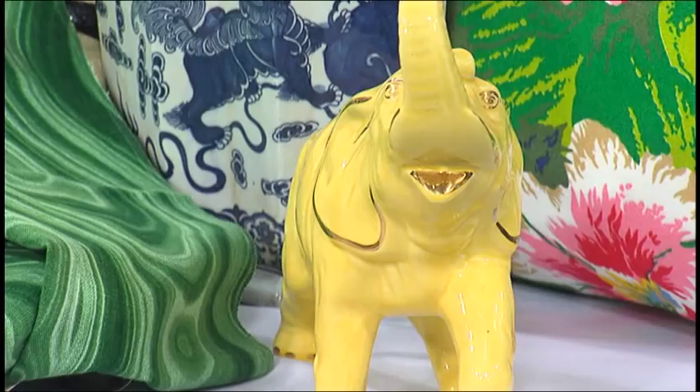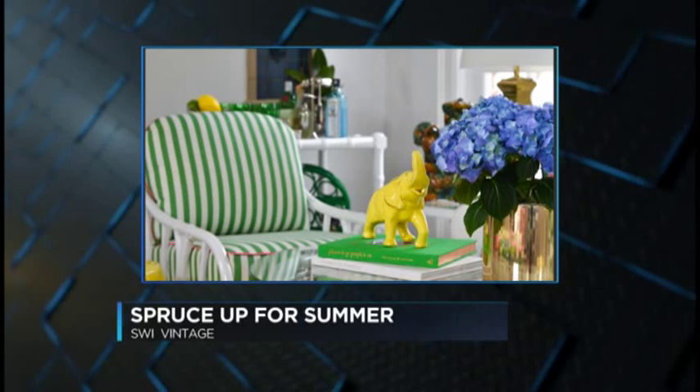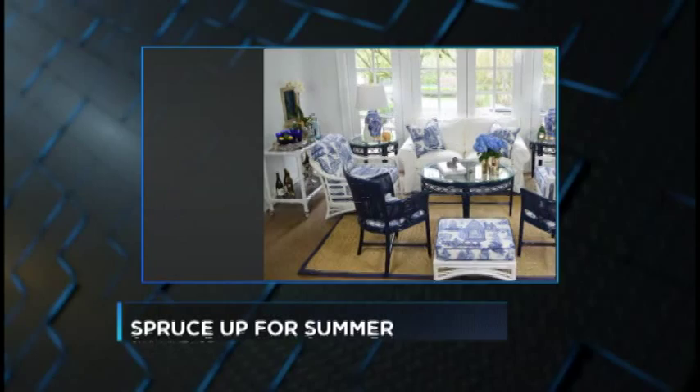Now we brought some pictures in terms of implementing rattan or bamboo into your home tastefully, so let's take a look at some of those pictures. We are looking at a beautiful lounger that has the rattan frame. Let's go to the next picture in the control room.